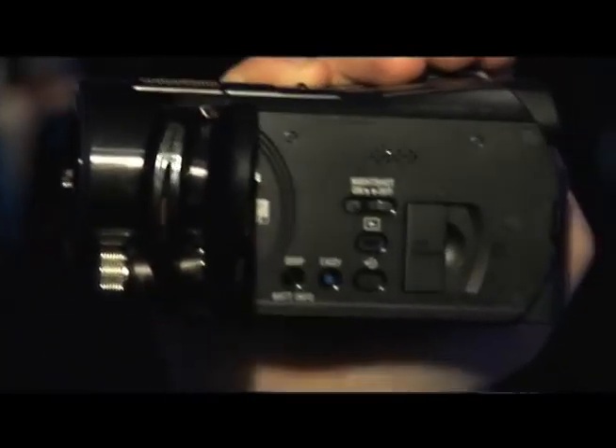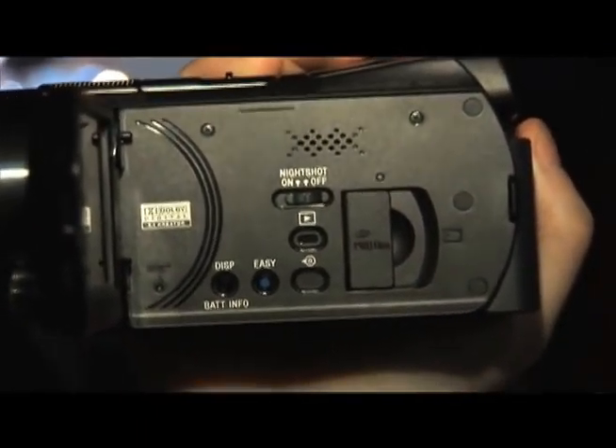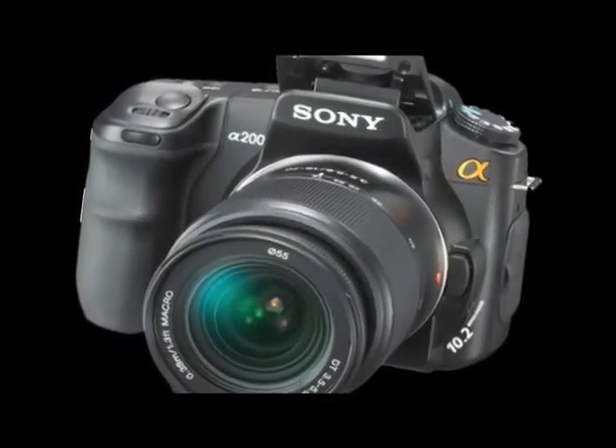And the third thing that we really, really love about this camcorder is that it has this really cool, kick-ass image stabilization on it that Sony actually culled from their still camera technology.